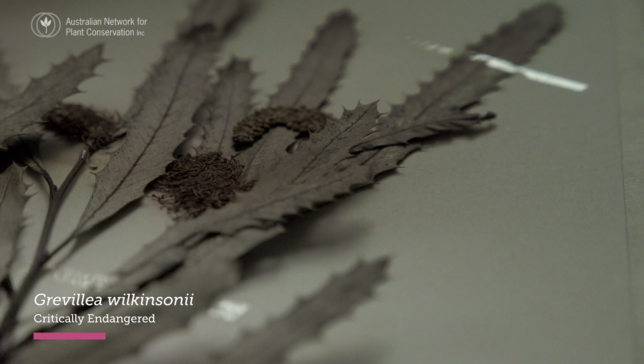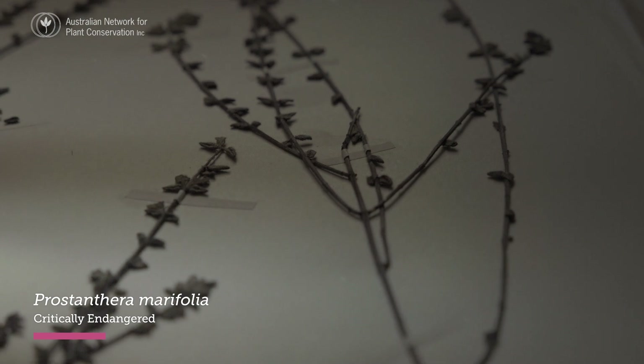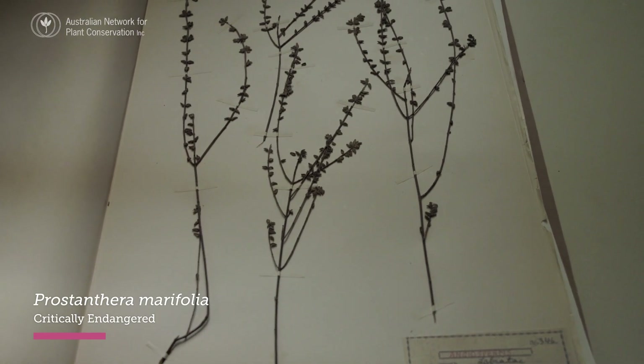The estimates of species extinction are between about 55 and 70 plant species, and more than 10% are still threatened with extinction.